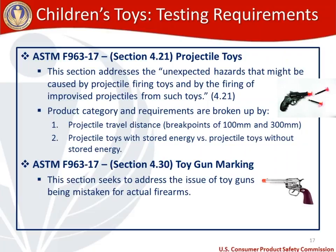For toy guns, section 4.30 of the US toy standard addresses the issue of toy guns being mistaken for actual firearms. The toy standard requires an orange cap on the end of the toy gun as a cue that it is a toy rather than an actual firearm.